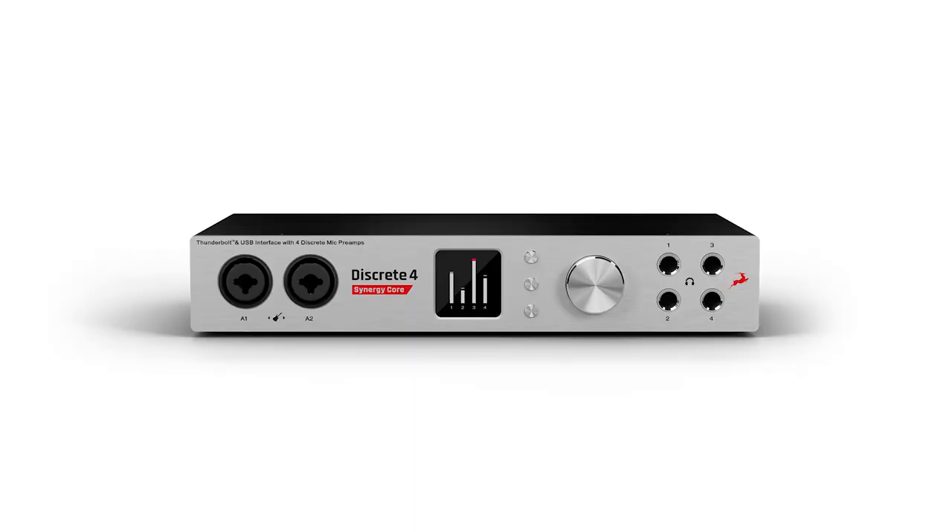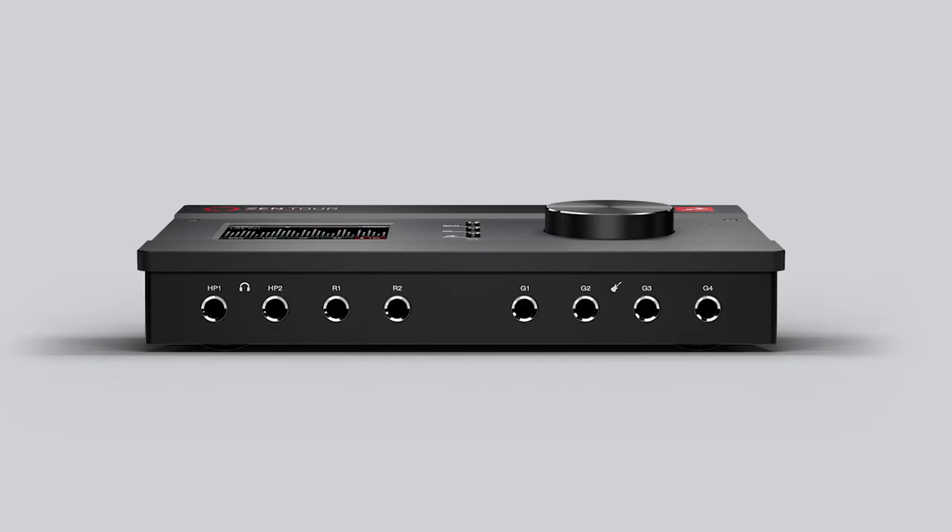We start with a choice of truly brilliant interfaces to suit your needs and, at the end of the day, your budget. Choose from the Synergy Core editions of the Discrete 4 or 8, the Zen Tour or the Orion Studio, with all the connectivity you need now and in your music production future.